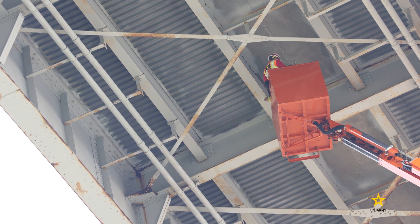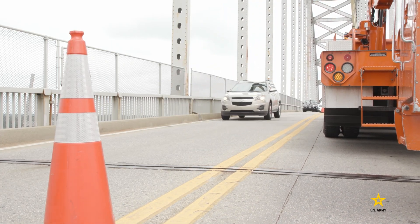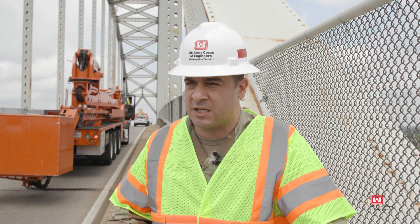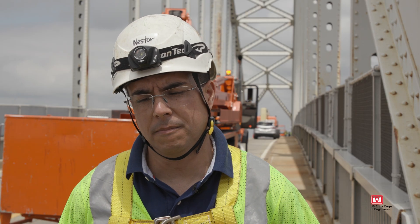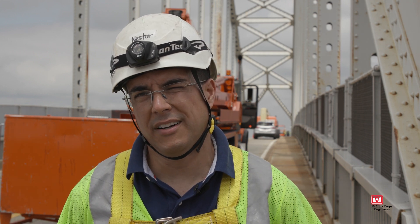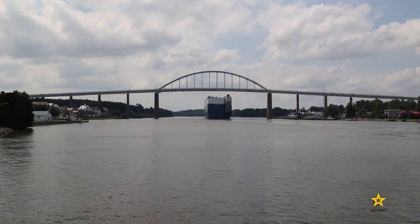The ultimate goal of the inspection program is to keep these vital pieces of infrastructure throughout the nation safe for all who use them. These inspections are very important because it's the chief of engineers' highest priority, as well as mine — life safety. It is a big responsibility because we're inspecting this bridge that thousands of people drive over every day, and we're taking care of their lives. From Chesapeake City, Maryland, Patrick Bloodgood.